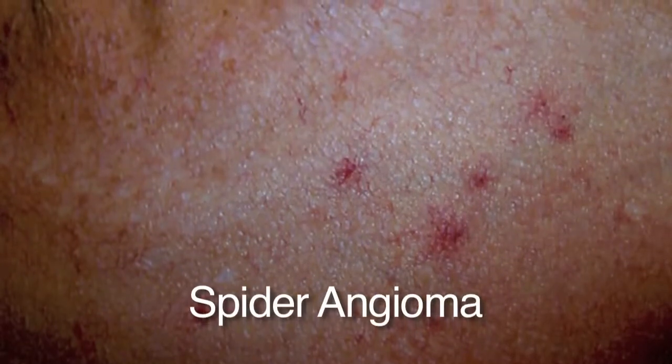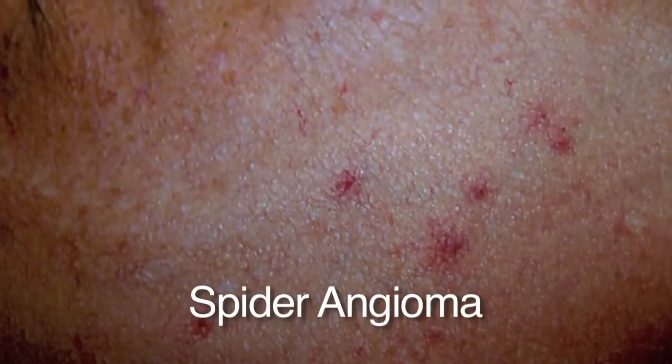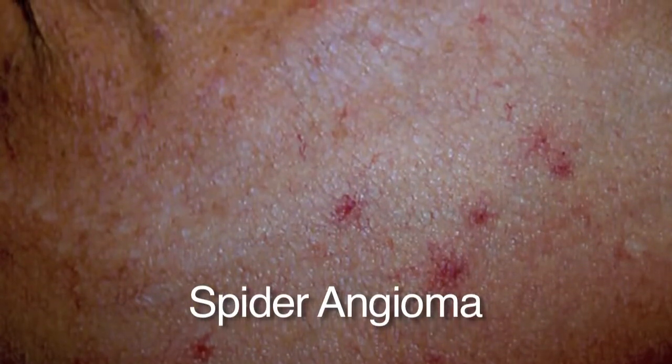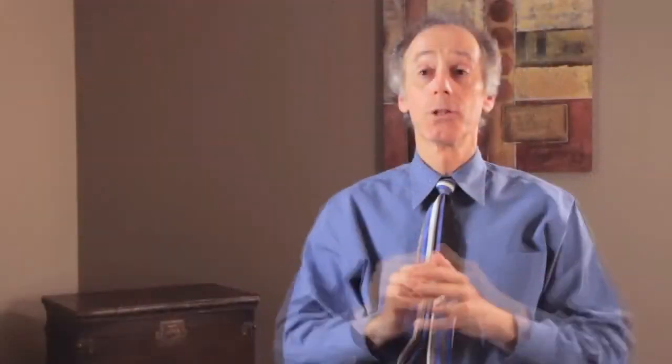Angiomas are benign growths of blood vessels. The first common kind is the spider angioma. These generally look like a little red spot that when you press on it, it blanches, and when you let go, the redness comes back — first in the center, then as a flush to the outside. That's why it's called a spider: the body and the legs. Completely benign, common in children, and very common in women, especially during pregnancy.